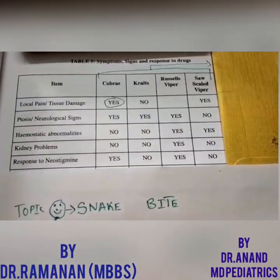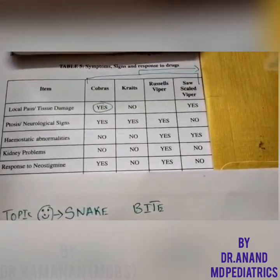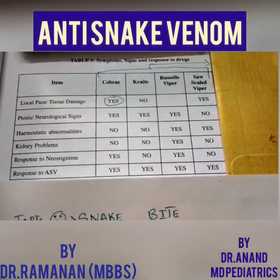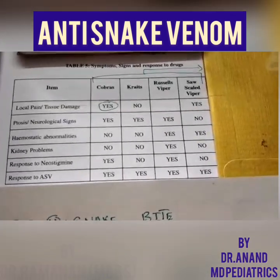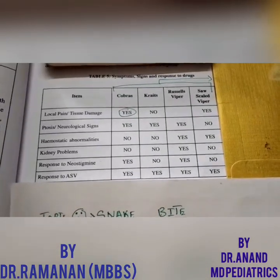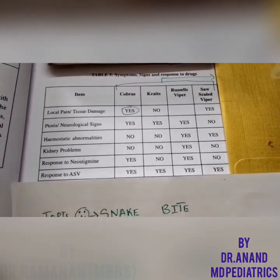The neurological manifestations of cobra are easily reversed by neostigmine, and in Russell's viper it is also reversed. Regarding response to ASV — if you ask me a wonder drug discovered by humans, I will go for ASV, because it works. This had a huge impact on the mortality of snake bites.